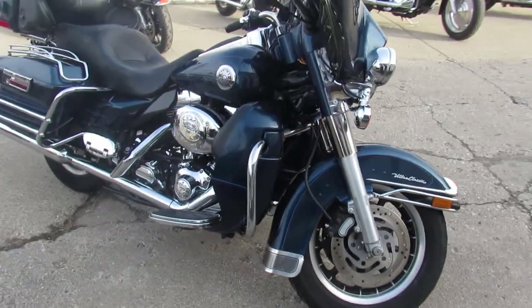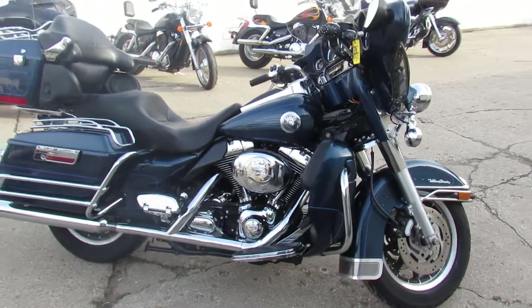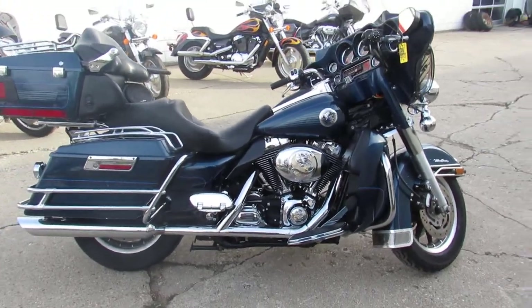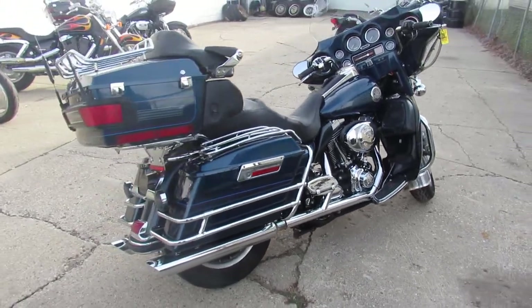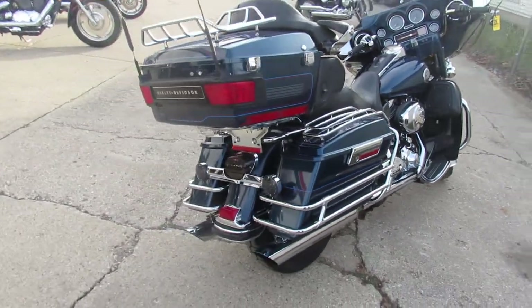We got out-of-state shipping and nationwide financing. This one is a 2004 Harley Davidson full dresser, so ultra classic. Comes in a big blue pearl paint. Nice clean bike, all stock, no modifications.